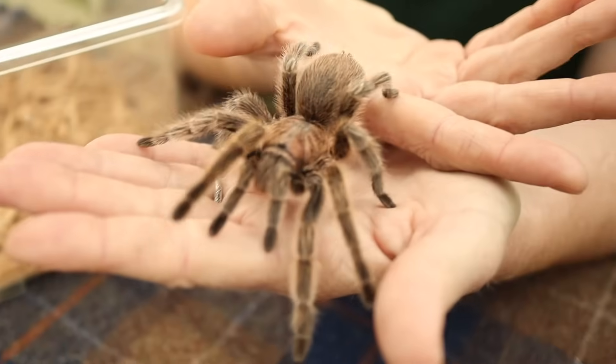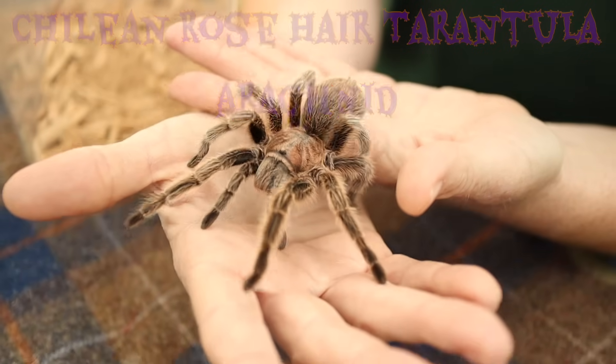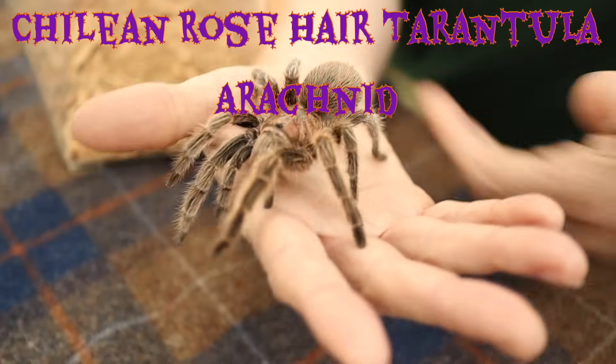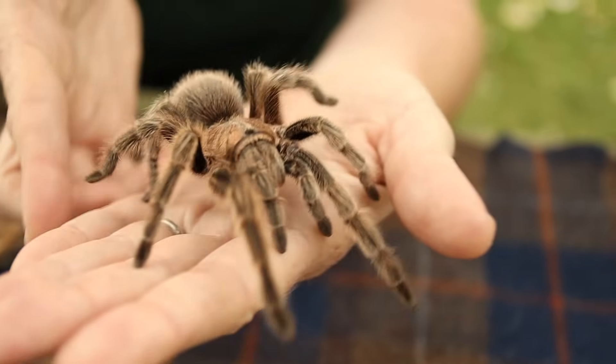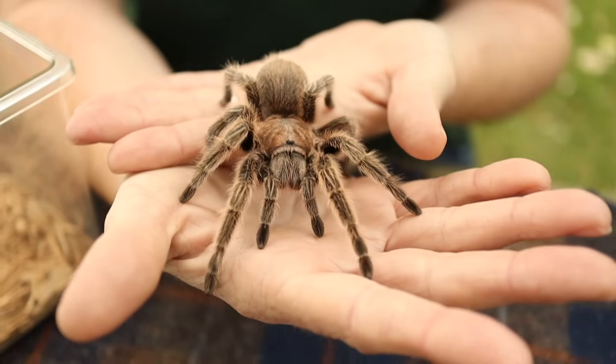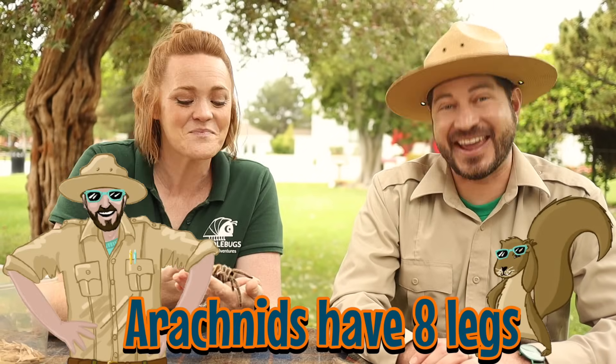Oh boy, heebie-jeebies — we have another arachnid. You got it. This here is Chili Bean and she's a Chilean rose-haired tarantula. Now we know she's an arachnid and not an insect because we can count her legs: one, two, three, four, five, six, seven, eight. So insects have six legs and arachnids have eight legs.